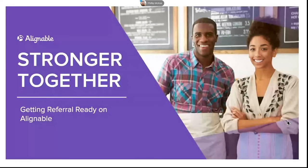Hello, everyone. Thank you so much for joining me today for the Alignable Stronger Together webinar. We'll be starting in just about two minutes or so while we wait for other people to join.